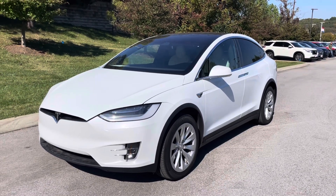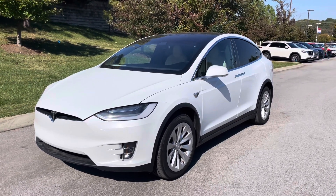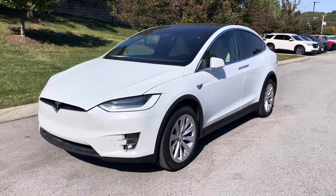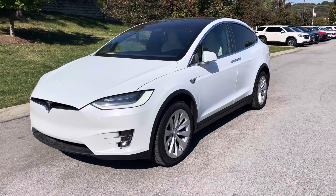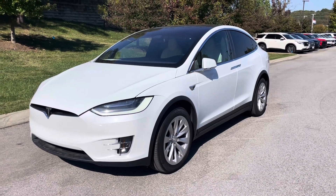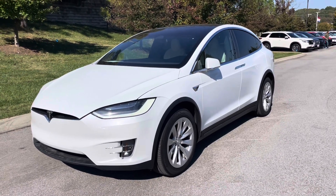Hello John, this is Drake at Perkins Motorplex in Nashville. Want to get you a video of the 2020 Tesla Model X. On these videos we want to point out to you anything that could be a surprise upon delivery, such as dents, dings, any type of imperfections. We'll jump right in and get started.